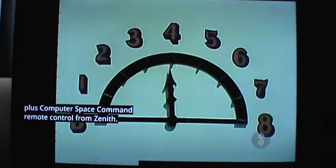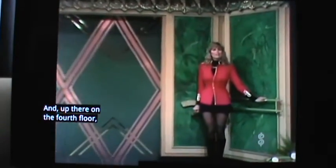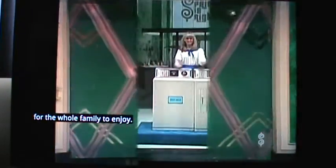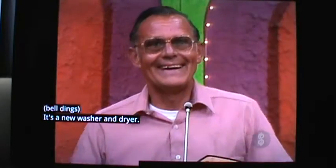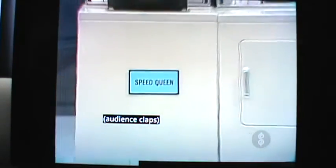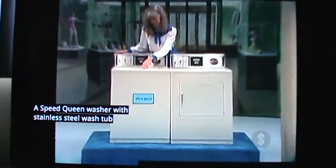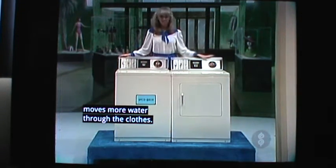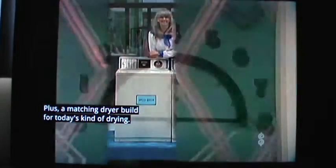And up there on the fourth floor, the appliance department has something for the whole family to enjoy — it's a new washer and dryer. A Speed Queen washer with stainless steel wash tub that puts more clothes through the water, pulls more water through the clothes, plus a matching dryer. Built for today's kind of drying, energy efficient from Speed Queen.